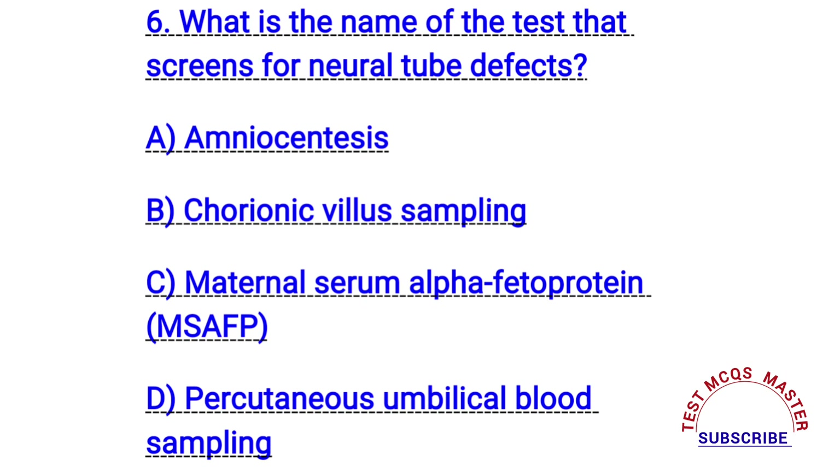Question number six. What is the name of the test that screens for neural tube defects? The right answer is C. Maternal serum alpha-fetoprotein.